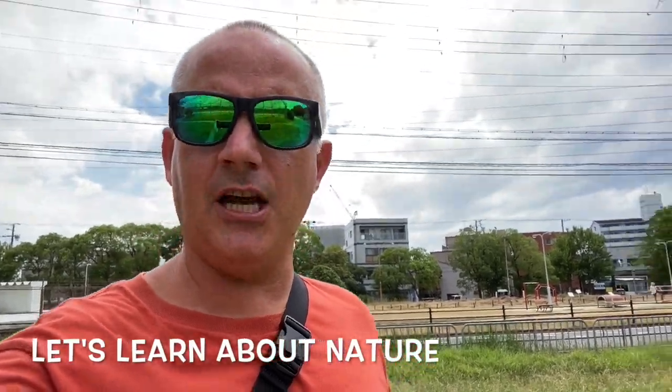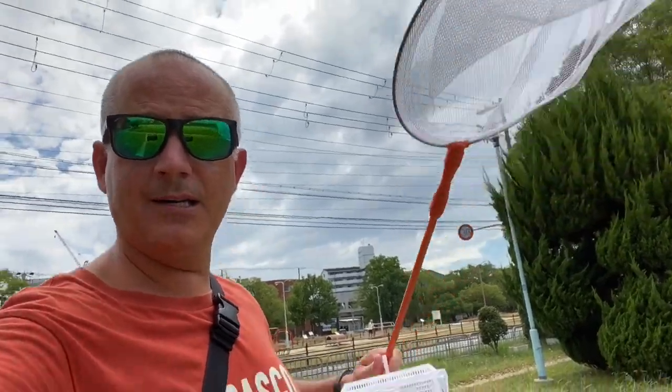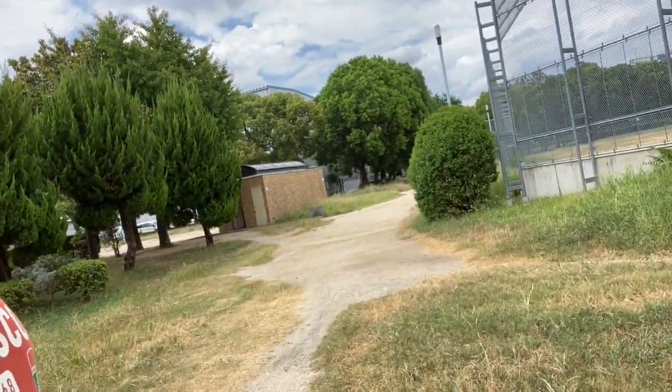Hey there everyone, it's Mr. O'Shea and today I'm here with a bug net, a big box, and I'm outside. Can you guess what I'm gonna do? That's right, let's get some grasshoppers.